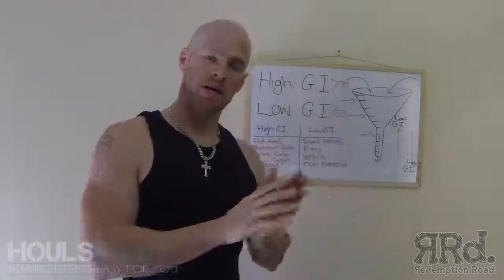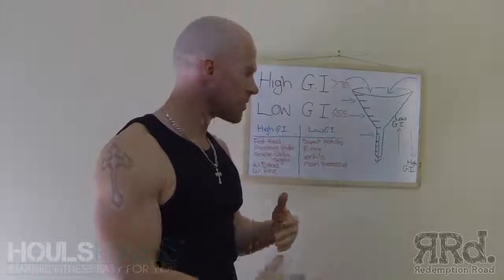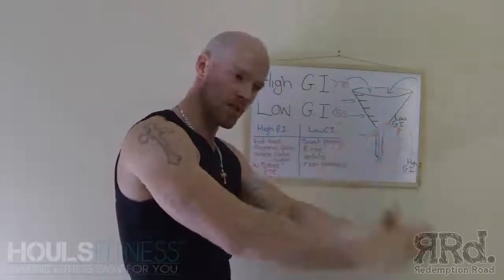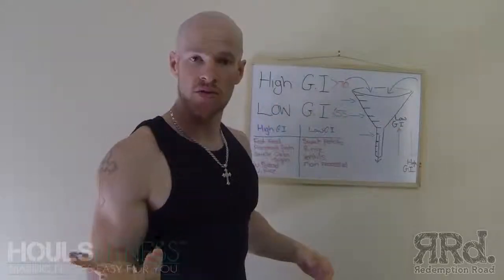I won't get into too much regarding your insulin level and carbohydrates and the way they're oxidized and filtered through the liver — that's for another day. All research you can do yourself online.